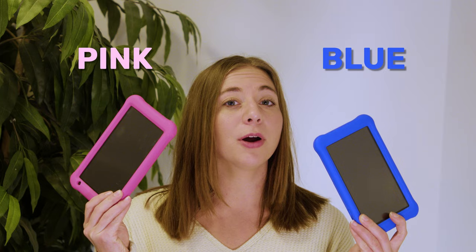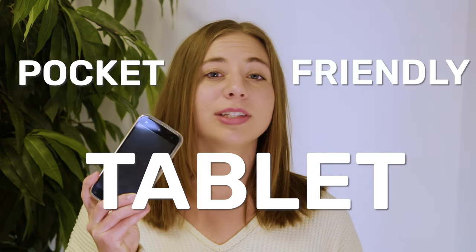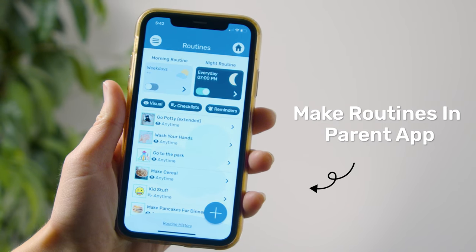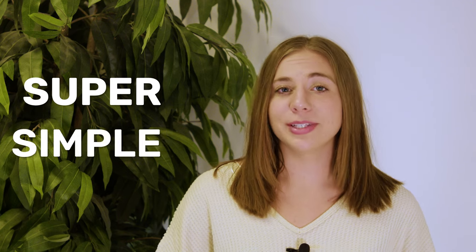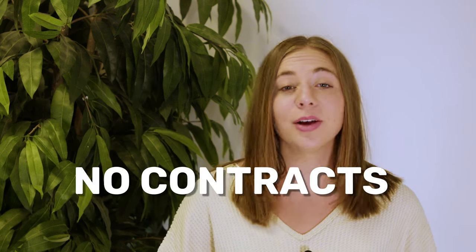Our classic pink and blue tablets are perfect for kids under 10 because of the large screen. Plus, they're super durable. For teenagers and adults, we sell a pocket-friendly tablet that looks like a mobile phone. Control your kiddo's distraction-free device from your phone with the parent app. Goalie is super simple and super effective. Try it for a month and see for yourself. No contracts.